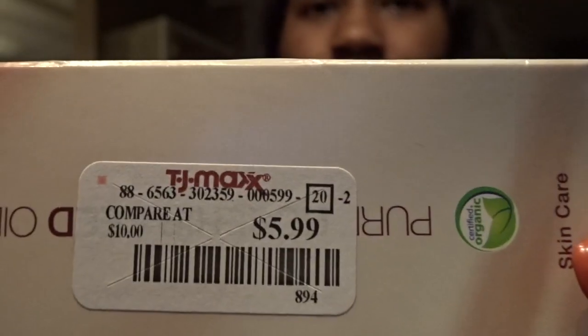I got some pure rosehip oil for her skin. I've been using it a little bit myself. It was $5.99. Forgive me, the camera keeps being a little blurry.